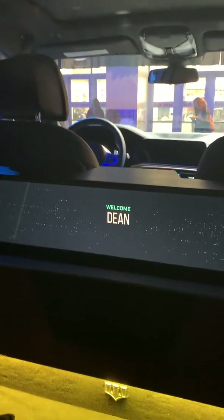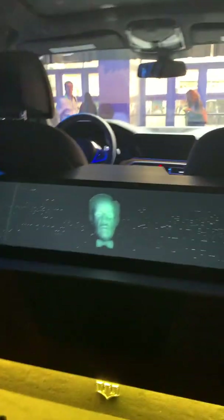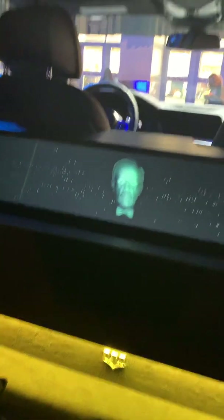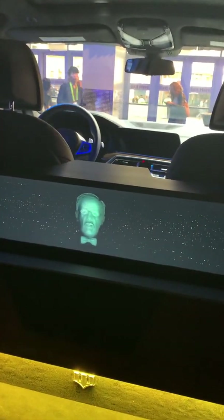Let's get started. Intel and Warner Brothers welcome you to your ride. Please fasten your seatbelt and press start trip to begin your journey when you are ready.